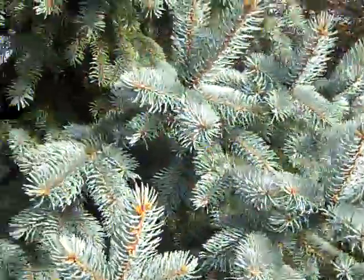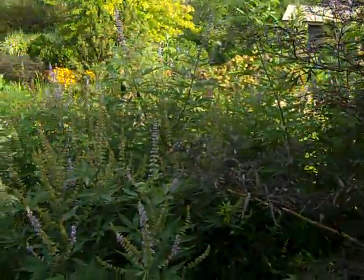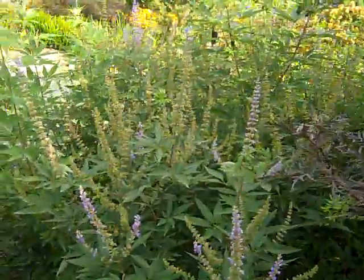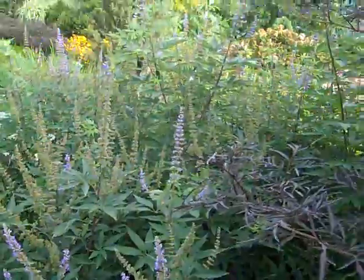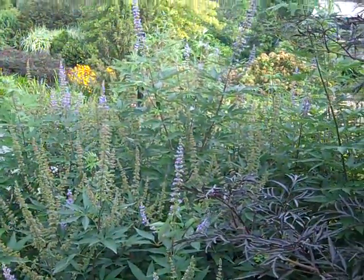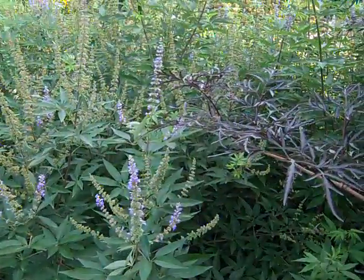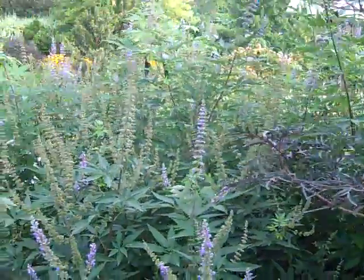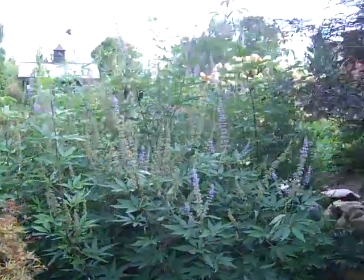I'm going to swing around to the back. There's another gorgeous plant I wanted to show you. If you have not used this one, it's called Vitex. Vitex is blooming typically from the end of June through frost. As we can see here, this one is still going strong — in the trial gardens, it will continue to bloom through frost.